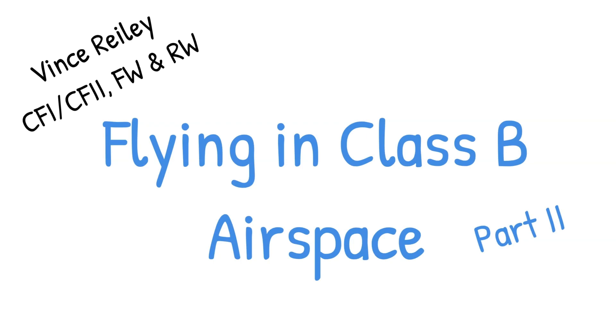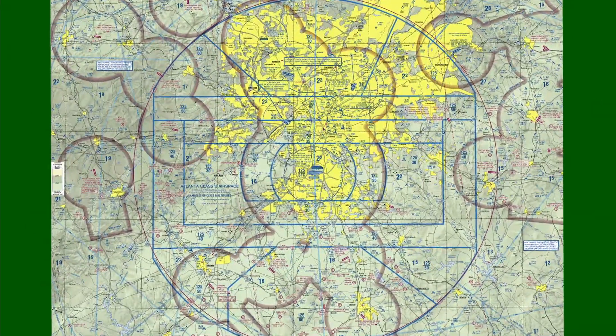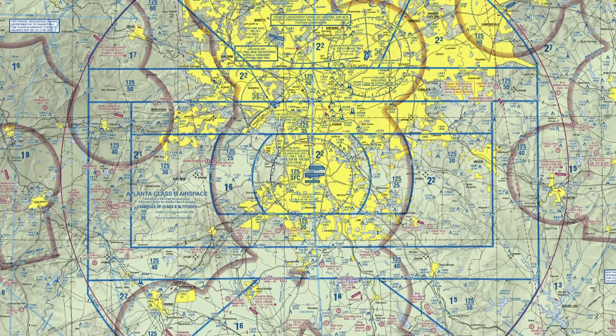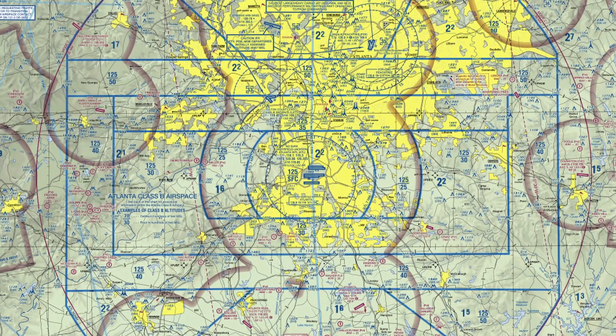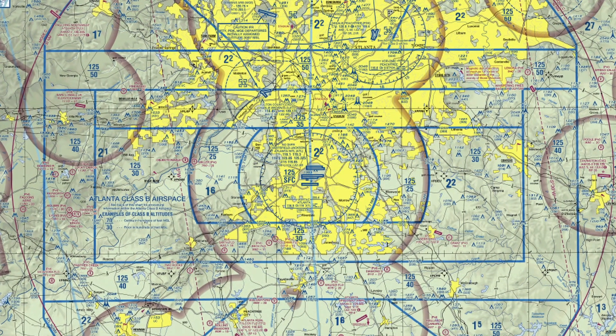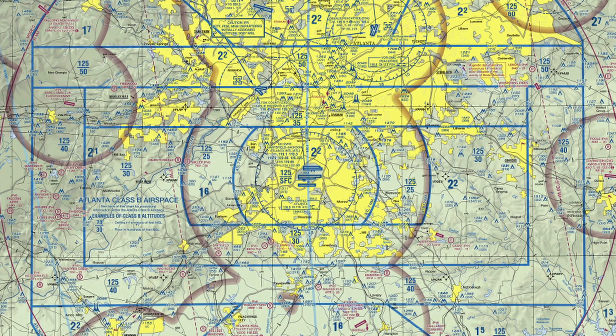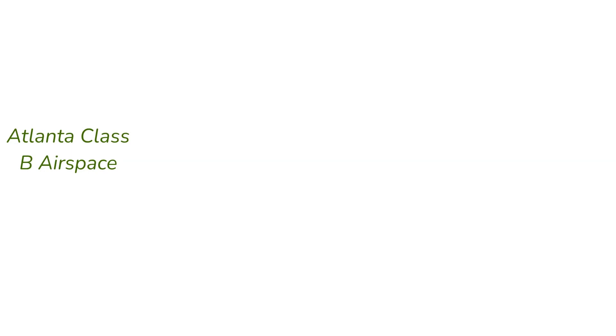We'll review some of the VFR visibility and cloud clearance requirements for operating in the Class B, and then go through a couple of examples coming into Fulton from the northwest and from the southeast. Atlanta is a pretty big section of airspace with a lot of international flights. Compared to Los Angeles or Dulles, Atlanta seems a lot more simple, which is why we're using it as our second example. In the next video, we'll cover Los Angeles and that really dense airspace.